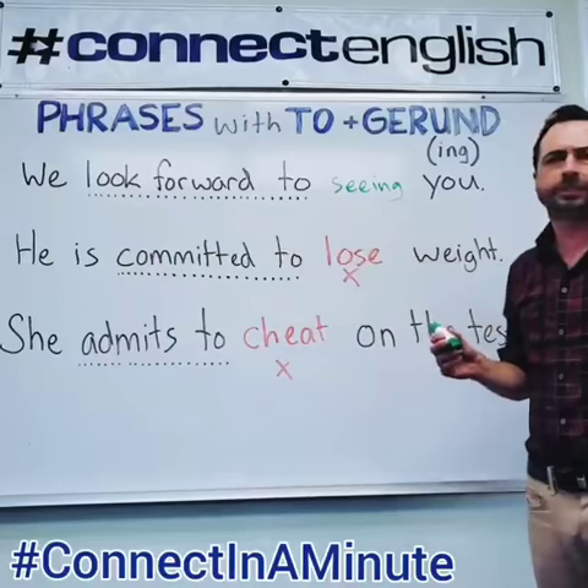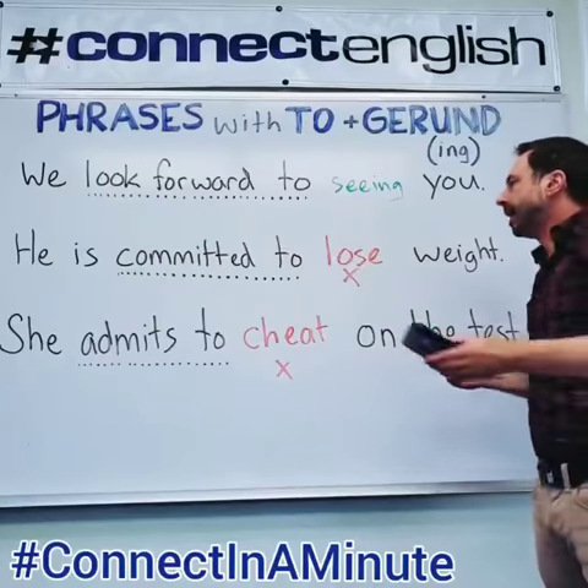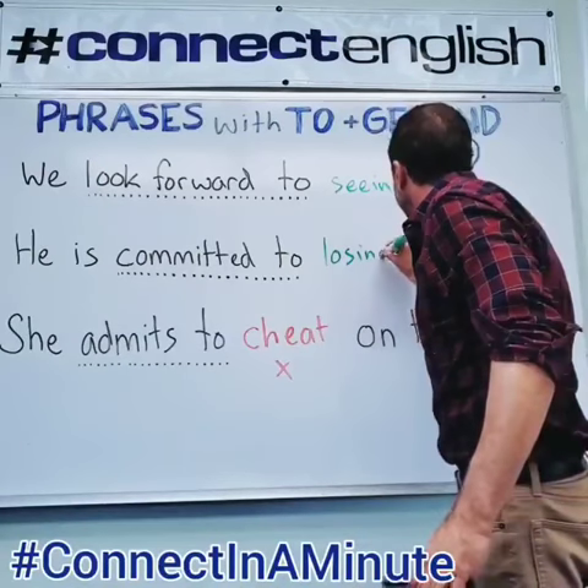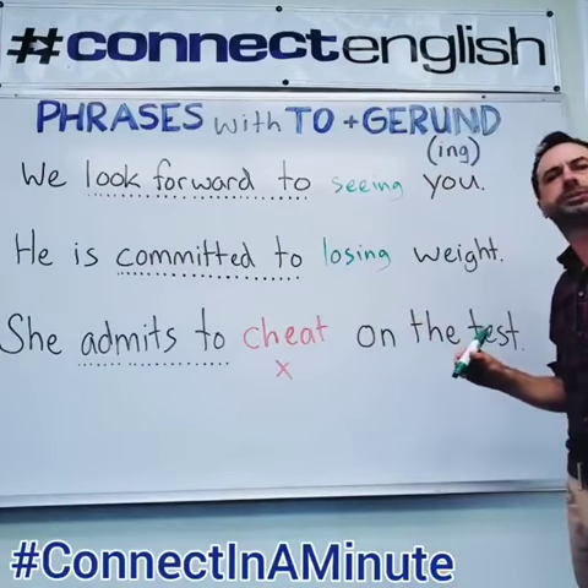The next one: 'He is committed to lose weight.' No — we don't use the base form. We've got to use the gerund form: 'losing.' The correct phrase is: 'He is committed to losing weight.'